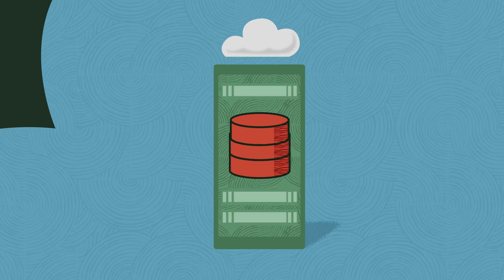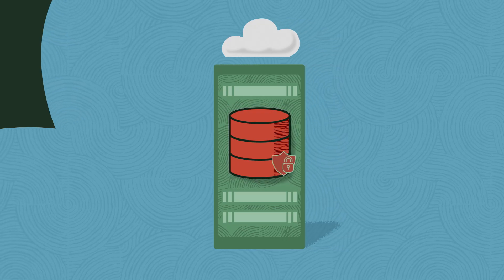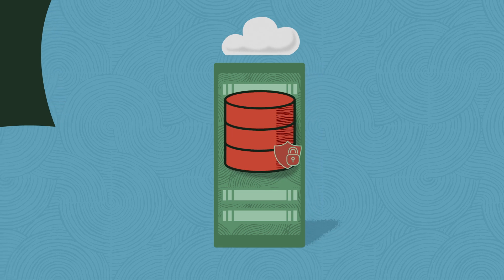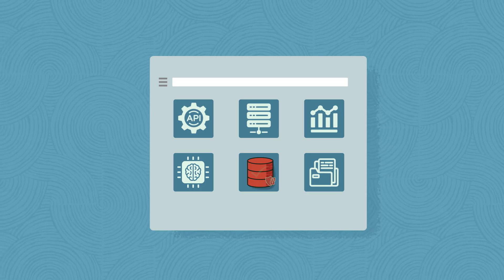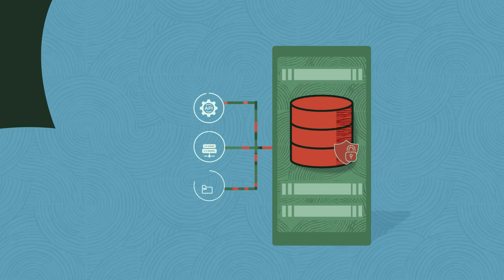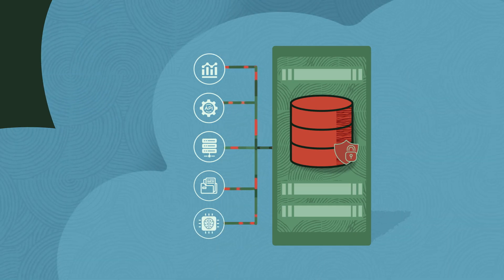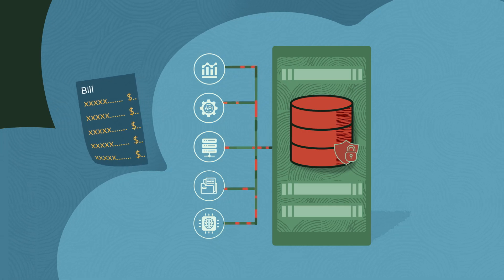With true multi-cloud offerings, you can run that trusted database service — complete with the governance and access controls you've established — natively inside any hyperscale cloud, simply by choosing it from the menu of available services. Now you can natively connect your data to the vendor's applications, data analysis and visualization tools, and generative AI services in a clean, simple, cost-effective way, all with just one bill. Welcome to the multi-cloud era.